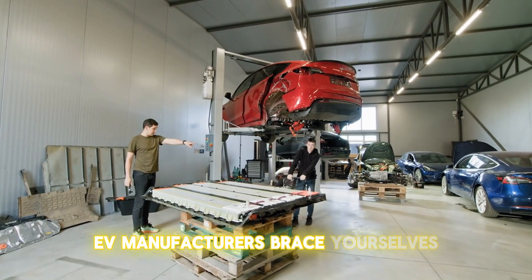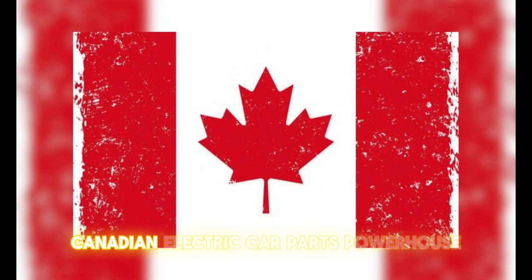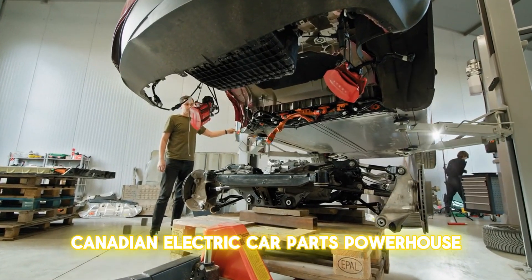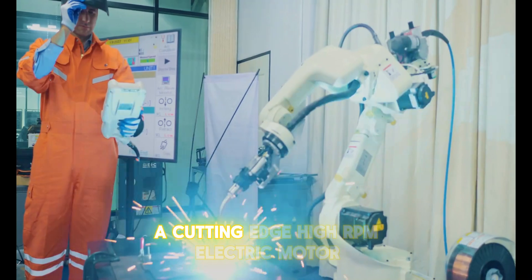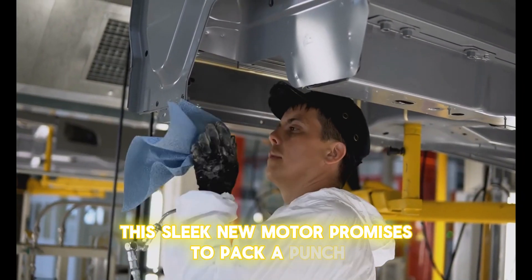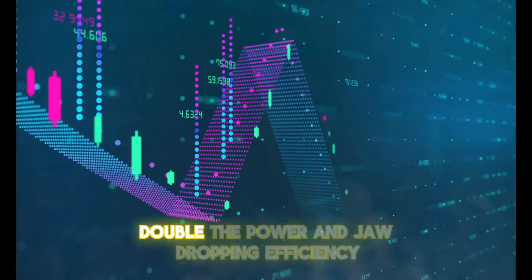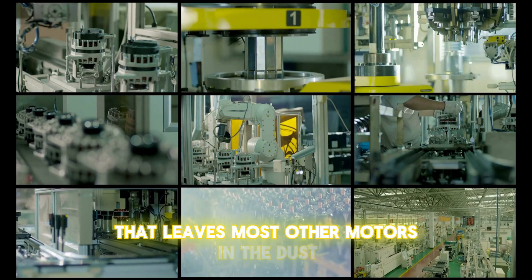EV manufacturers, brace yourselves — a game-changing innovation has hit the scene. Canadian electric car parts powerhouse Magna has just unveiled their latest ace in the hole: a cutting-edge high-rpm electric motor. This sleek new motor promises to pack a punch with a lightweight design, double the power, and jaw-dropping efficiency that leaves most other motors in the dust.